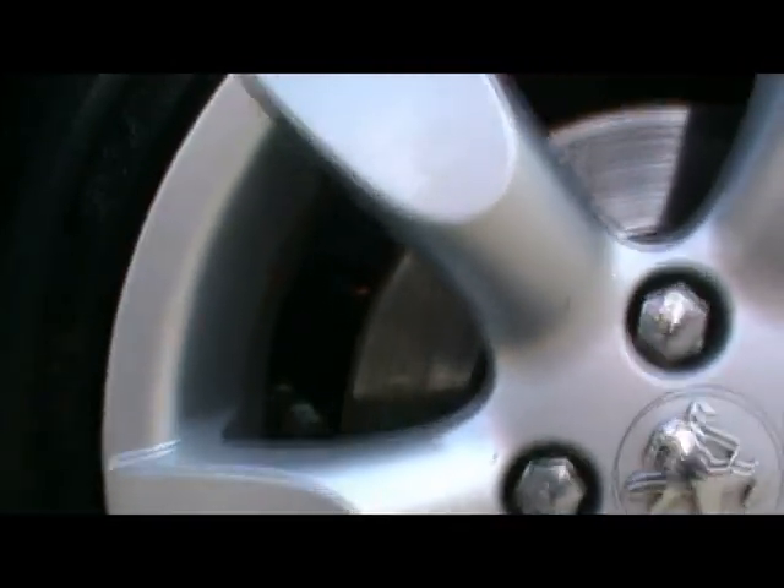Taking a look at one of the other wheels — it's in very nice condition, no dents or scrapes either. Down to the back of the car.